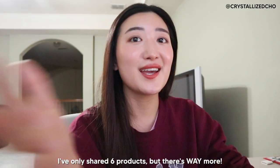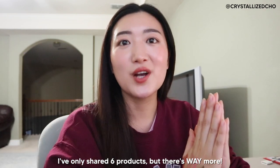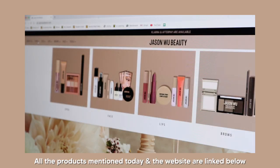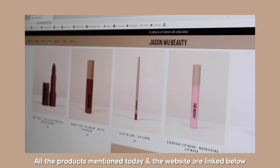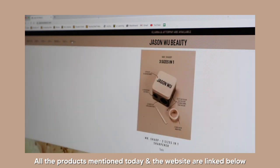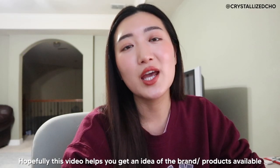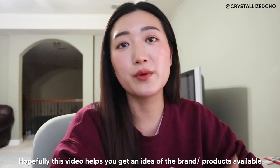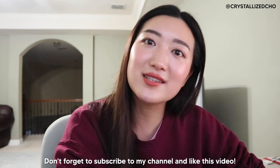So that was a quick review of the six products I was able to get my hands on, but I hope you guys can try more. There are so many other products — they have a bunch of eye products, lip products, brow products, and even face products, which I'm very interested in trying. I've been really excited about this launch and I hope this gives you a brief idea of what to expect from the brand. Thank you so much for watching, and I'll see you guys in the next one!